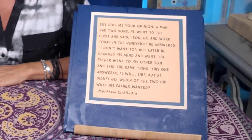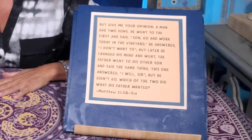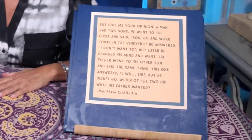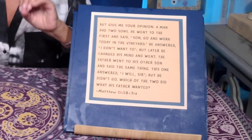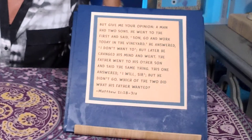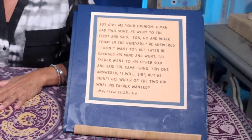If you want to follow along, it's Matthew 21:28 through 31a. This is Jesus talking: 'But give me your opinion. A man had two sons. He went to the first and said, Son, go and work today in the vineyard. He answered, I don't want to. But later, he changed his mind' — that's the Greek word metamelami — 'and went.' So the son said no, but later changed his mind and went to work. The father went to his other son and said the same thing. This one answered, I will, sir. But he did not go. Which of the two did what his father wanted?